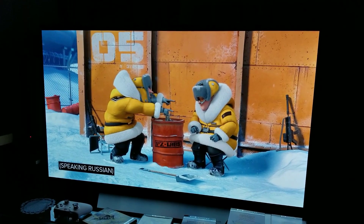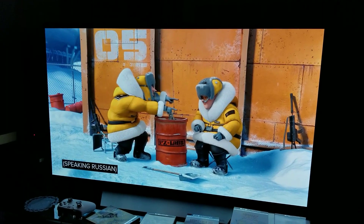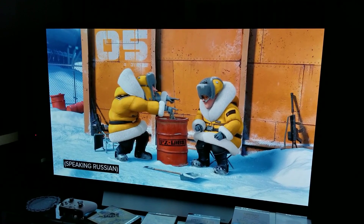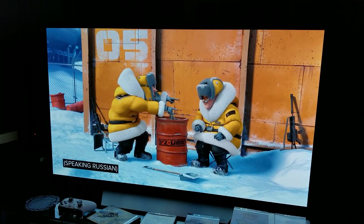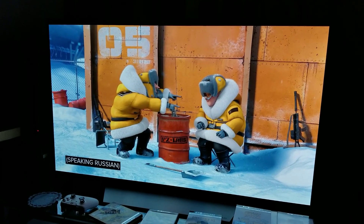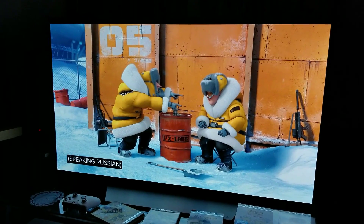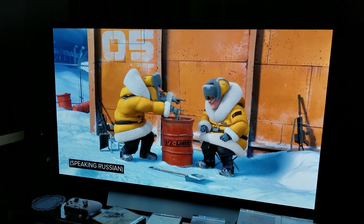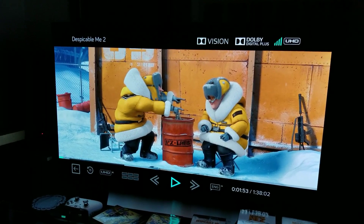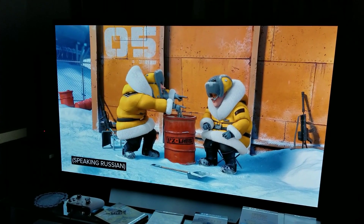Hey, what's up guys. This is Despicable Me 2 running on Voodoo Dolby Vision. What I'm going to do in the next few seconds is switch back between 4K UHD disc HDR and then Dolby Vision. Keep in mind you guys will not be able to see the difference, but I will be able to tell you if there's any difference in terms of peak brightness. Remember, this is the Dolby Vision still from Despicable Me 2 on Voodoo Dolby Vision.